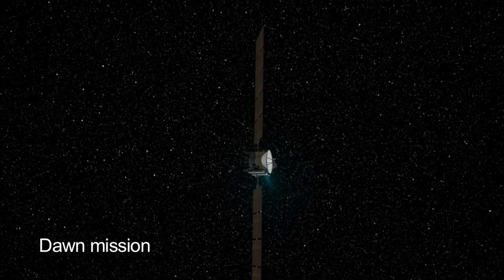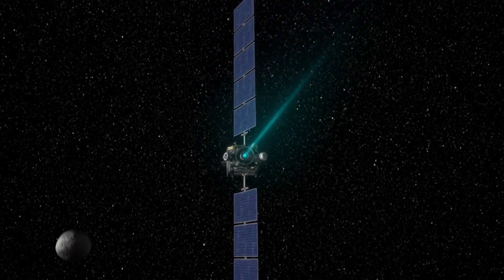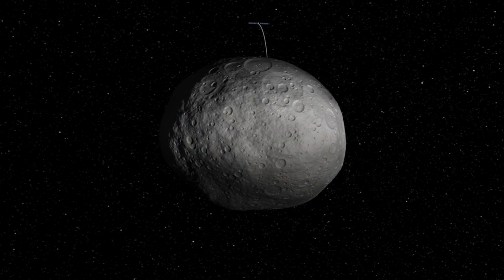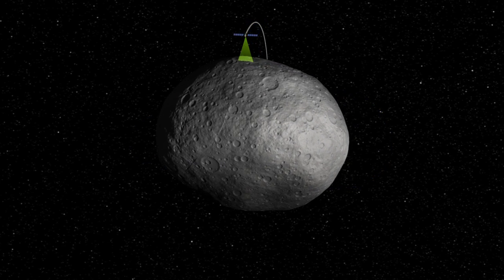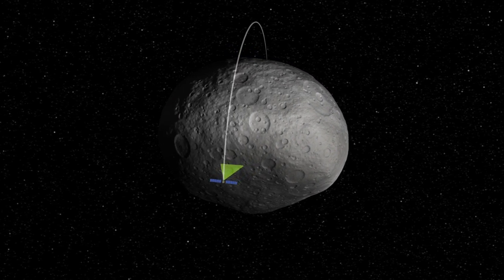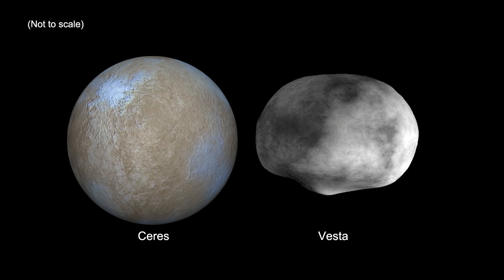This month, NASA's Dawn mission, which launched in 2007, arrives at the asteroid Vesta, the first of two objects it'll explore. Dawn will study the conditions and processes of the solar system's earliest time, and Vesta and Ceres are the right two bodies to study. Vesta is an asteroid, and Ceres is a dwarf planet like Pluto.